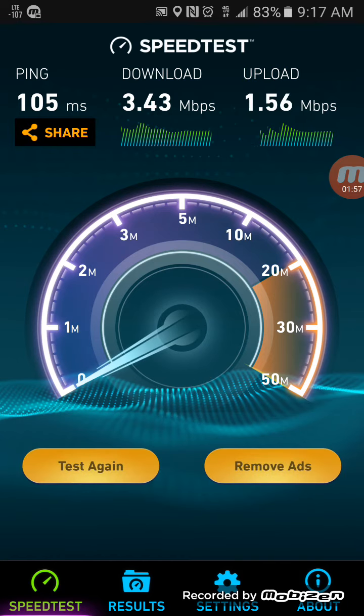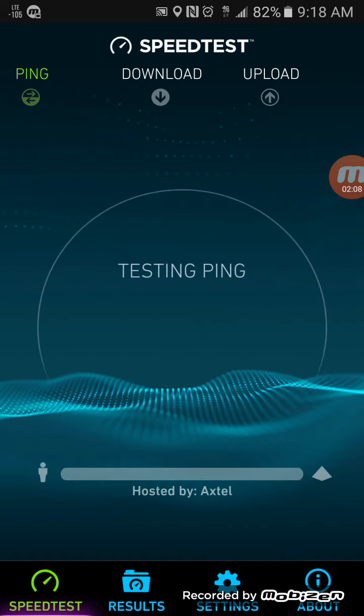Do keep in mind this is a band 12 only site, as you saw earlier in the video. So I wasn't expecting blazing fast speeds to begin with. Let's run it one more time.